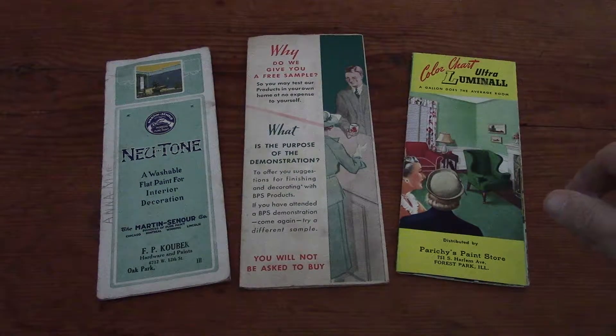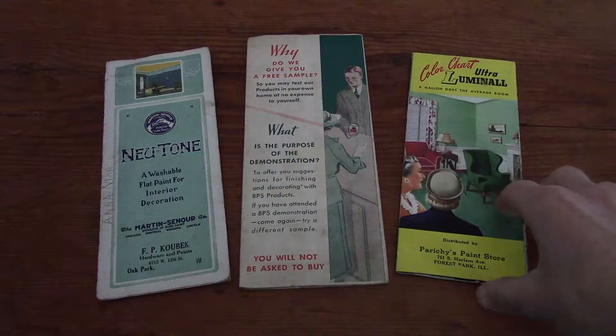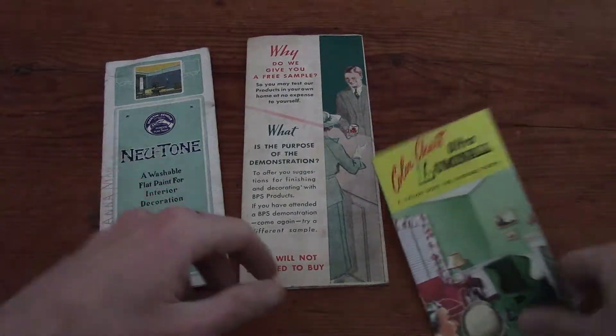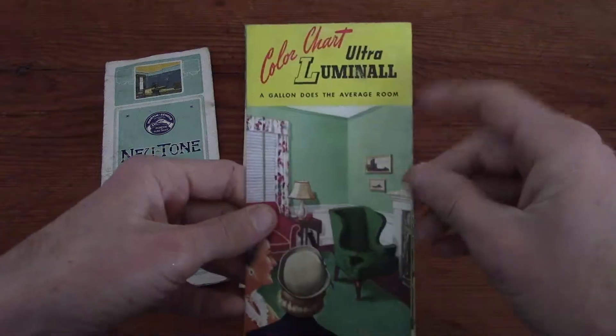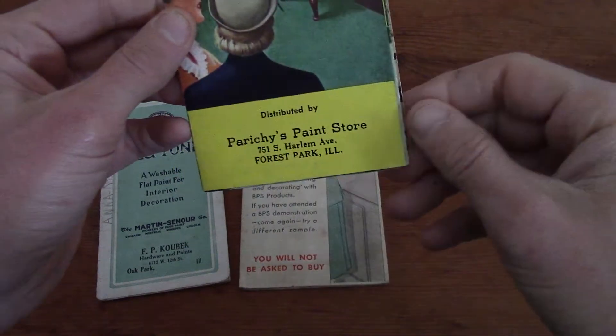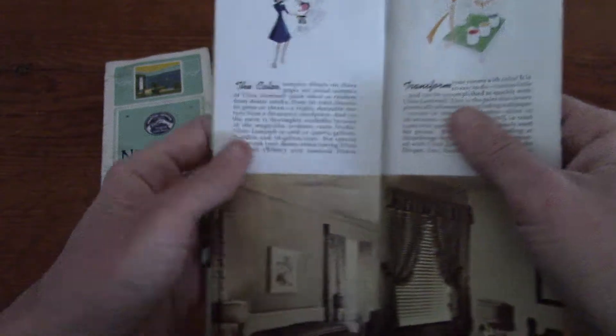Today I've got another fun thing to share. I picked these up in the same place I got all those vintage ski flyers, but these are vintage paint chip catalogs. They all appear to be from the 1930s — this one is Ultra Luminol from Pritchie's Paint Store in Forest Park, Illinois.